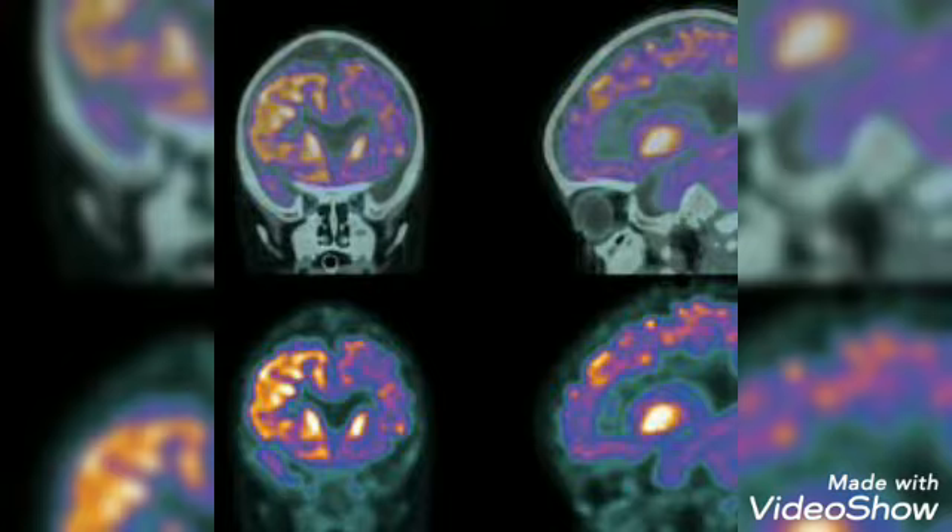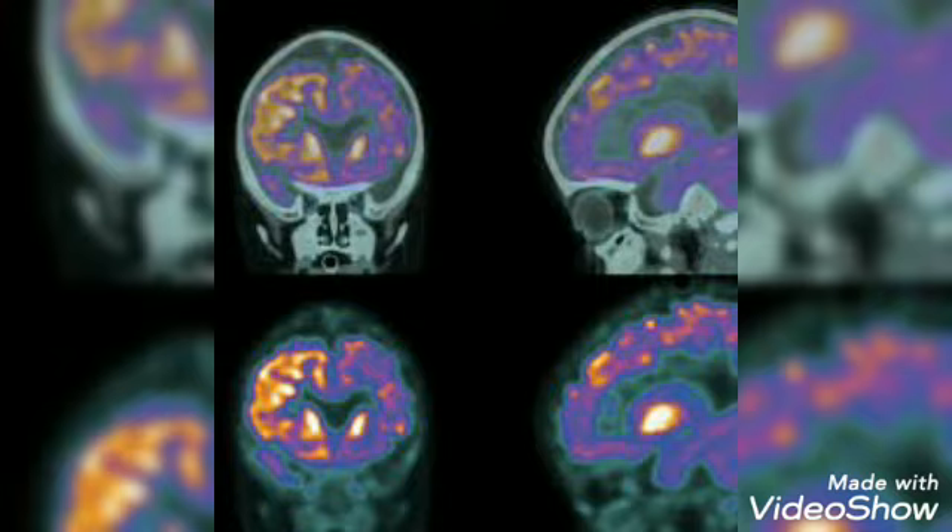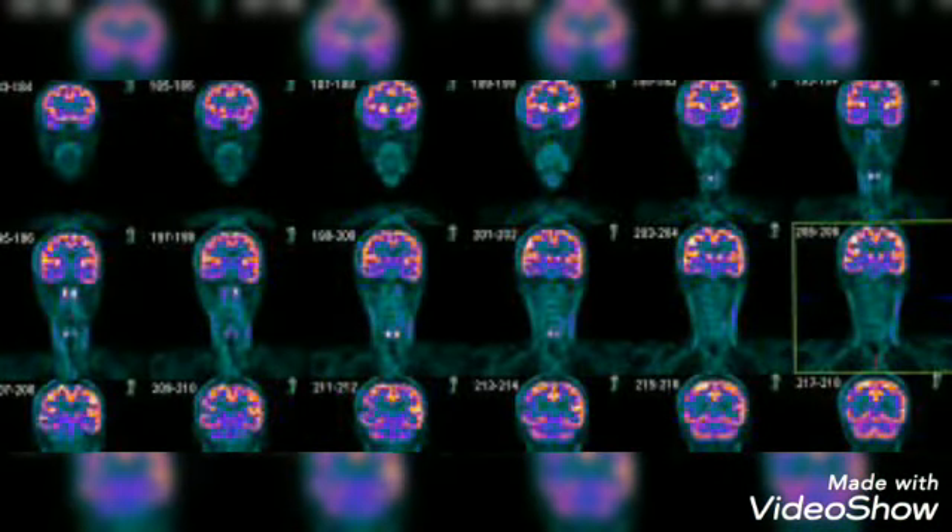Results. Pictures from a PET scan display bright spots where the radioactive tracer collected. These spots reveal higher levels of chemical activity and details about how your tissues and organs are functioning. A doctor specially trained to interpret scan images will report the findings to your doctor. The radiologist may also compare your PET images with images from other tests you've undergone recently, such as computerized tomography (CT) or magnetic resonance imaging (MRI). All the pictures may be combined to provide more detail about your condition.